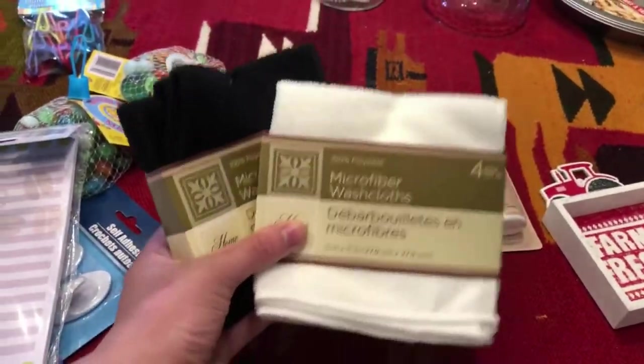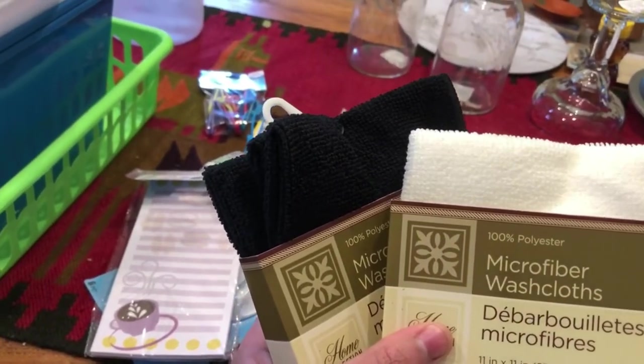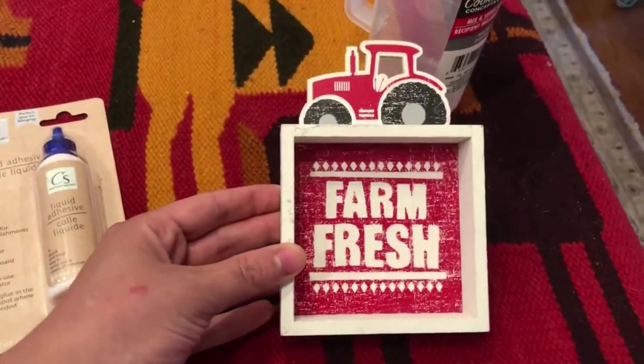These I got because they're really good for cleaning — I got some in black and some in white so I'm not using an abundance of paper towels. I found this and thought it was really cute so I got it.